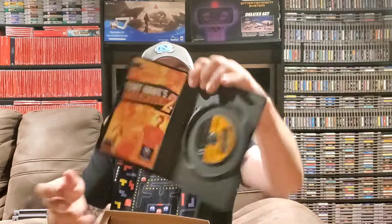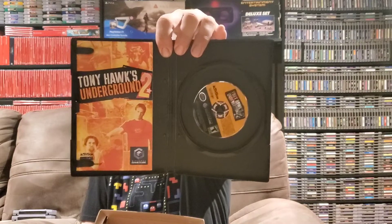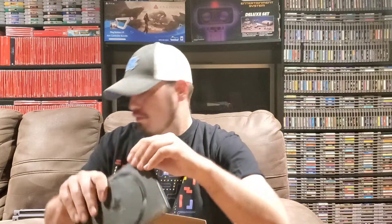Next up feels like we've got a GameCube case — actually it's in a generic case with no artwork unfortunately. But it's got the manual, which is a positive. We've got Tony Hawk's Underground 2. It's awesome to get the manual. The lack of artwork is no big deal since I can print that off online. I already have Tony Hawk's Underground so now I've got the sequel — awesome.